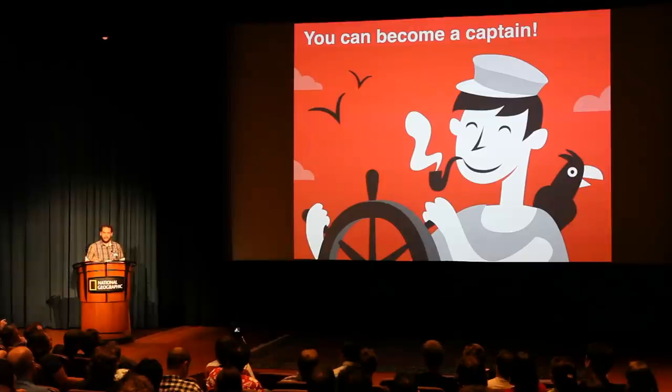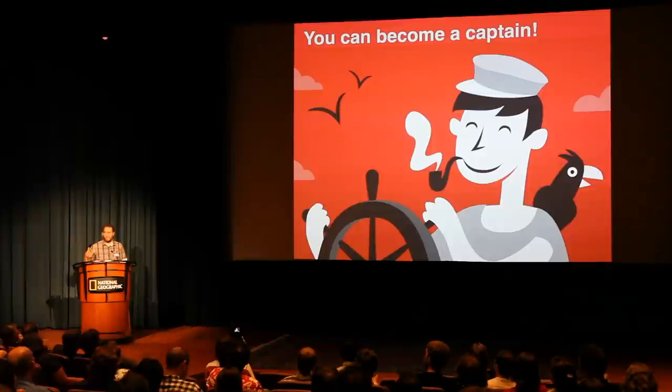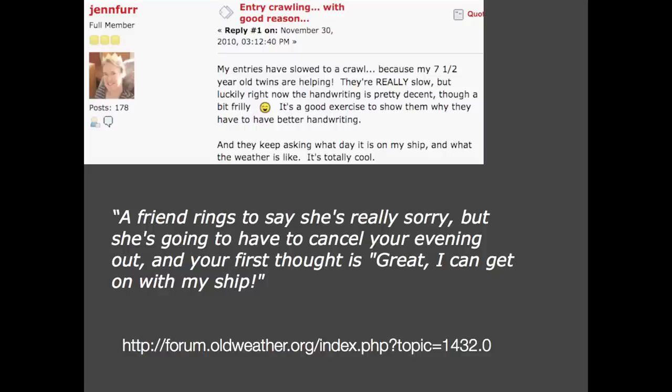Why do people want to help us do this? Well, first of all, you can become a captain. The more log books you digitize, the more opportunities you have to be promoted to captain and become the captain of the boat. People are crazy about becoming captains — everybody wants to be a captain. There's an incredible community behind it. You get people that put their kids to work on the transcription, or people that are canceling their dates. It's pretty amazing.